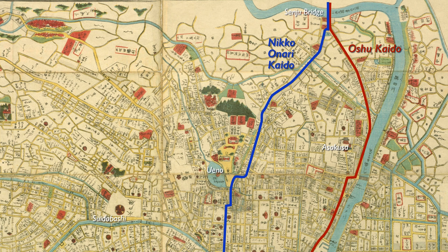Please see an old map from the Edo period, the year this painting was made. The blue road is the Nikko Onari Kaido Road and the red road is the Oshu Kaido Road, which merge before the bridge and cross the Senju Ohashi Bridge.